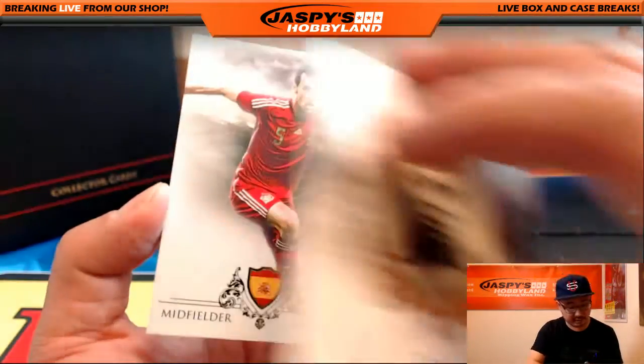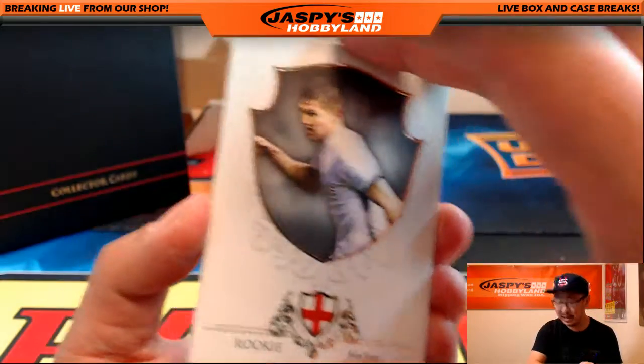These greats inserts — not numbered. Rookie inserts — not numbered as well.